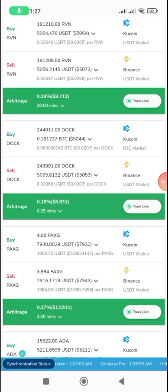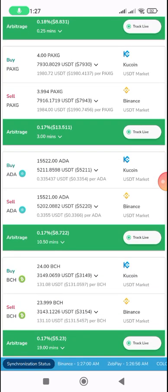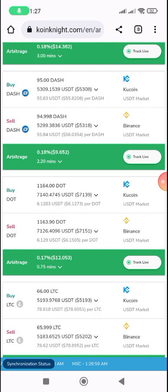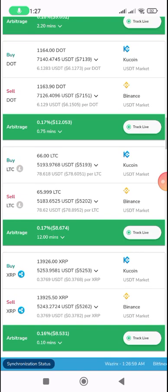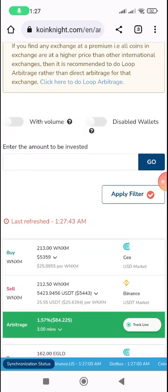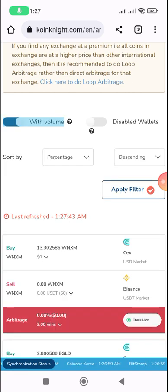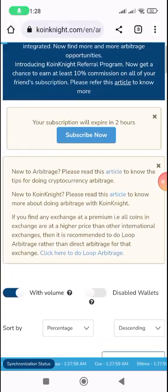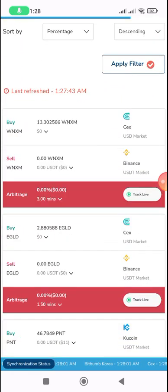You buy from one side and sell at the other side. The platforms listed are really good for arbitrage. It tells you this arbitrage will take 10 minutes, or this one will take 3 minutes, along with the minimum amount you need to use. One of the things I always do with this arbitrage is track it by volume.